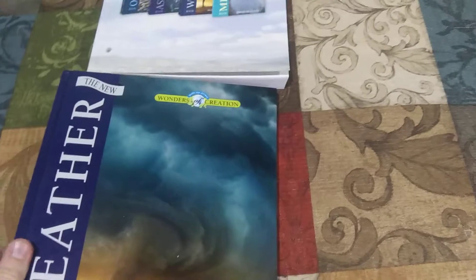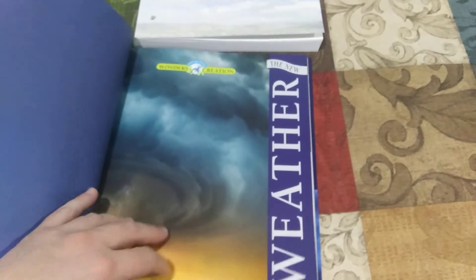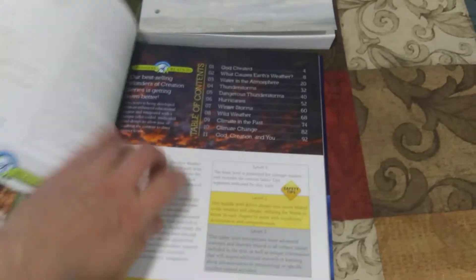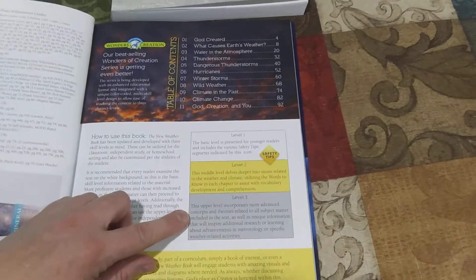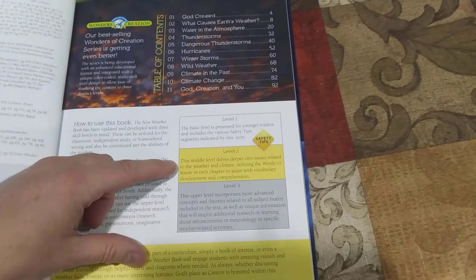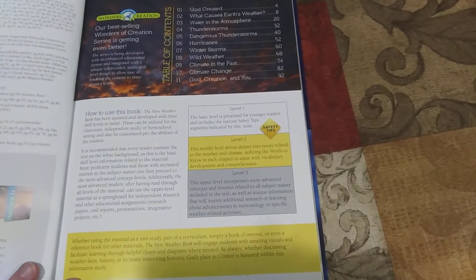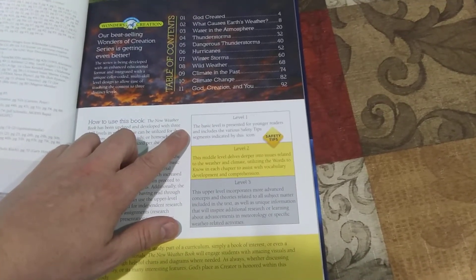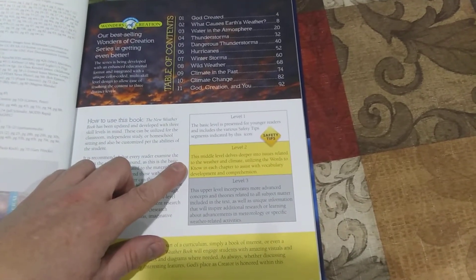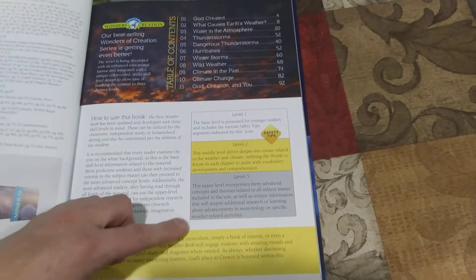Let's take a look at the first book — Weather. These are gorgeous, high-quality books. In the front of the books there are three colors of reading levels: level one, level two, and level three. You can use this with multiple children in different grades. Younger children would read level one, middle schoolers would do level one and level two, and high schoolers would do all three colors.